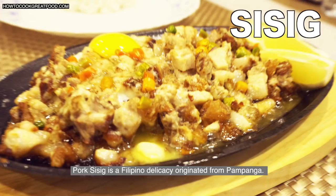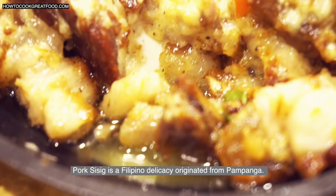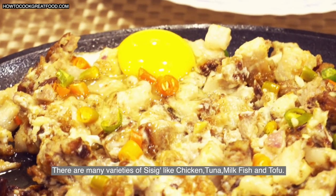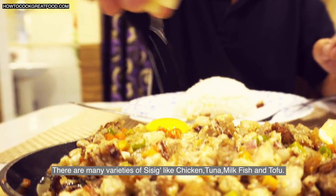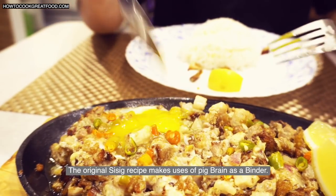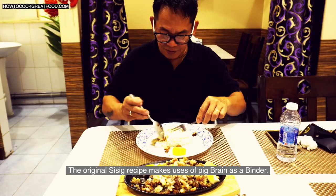Sisig, or pork sisig, is a Pinoy delicacy originated from Pampanga. There are many varieties of sisig recipes, like chicken, tuna, milkfish, and tofu. The original sisig recipe makes use of pig's brain as a binder.